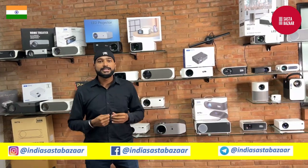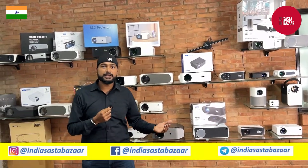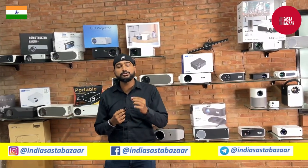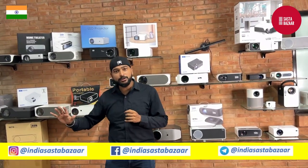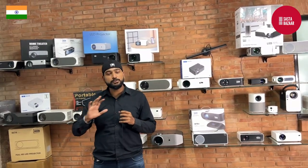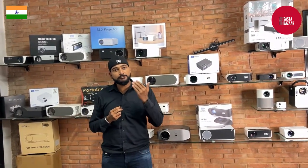Here you'll find projectors, and if your projector is faulty you'll find service support. You'll find screens, projectors, whiteboards — everything you need. Now let's talk about the company Caviar Technologies.